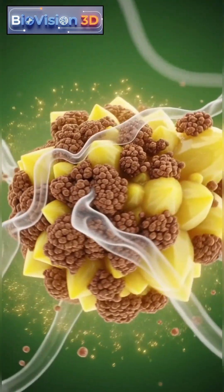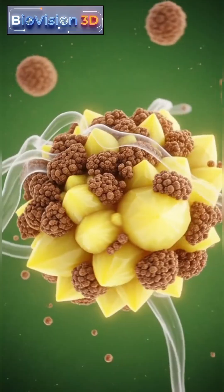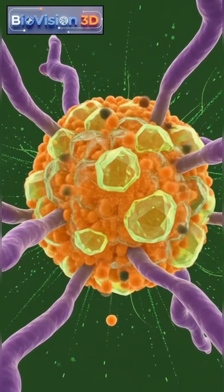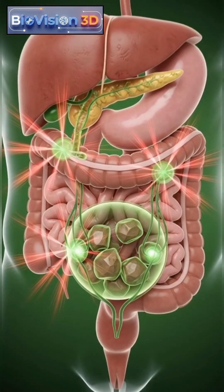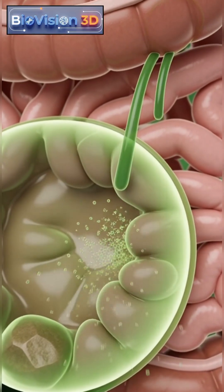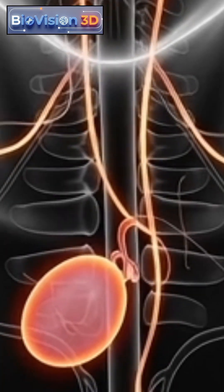Tiny cholesterol or pigment particles slowly gather inside the gallbladder. Over time, these particles harden and grow into stones. As stones develop, the normal flow of bile becomes restricted, causing pressure, irritation, and inflammation of the gallbladder wall.